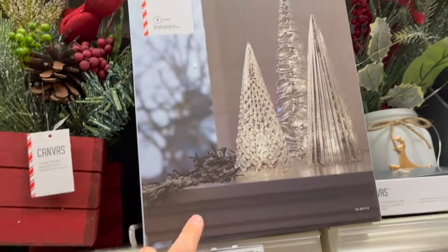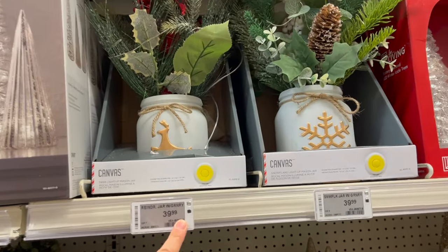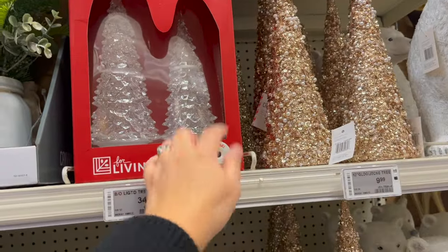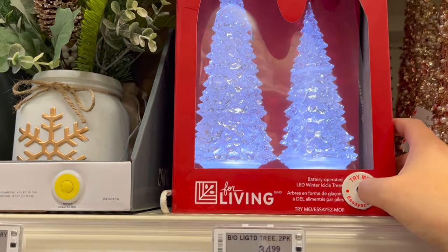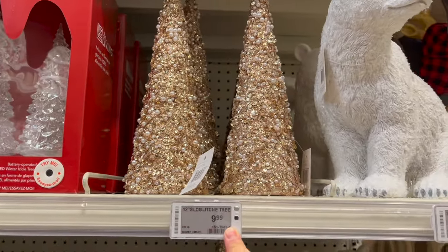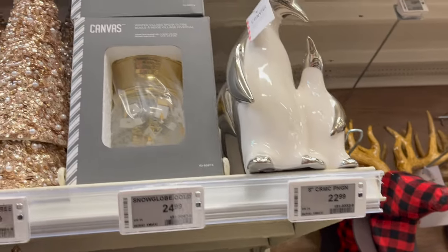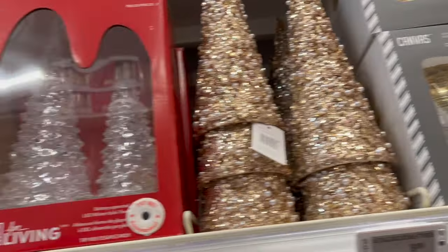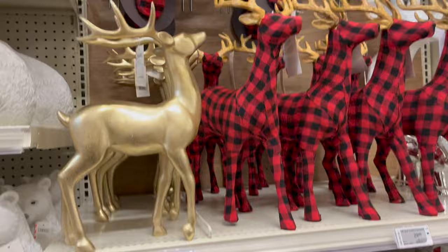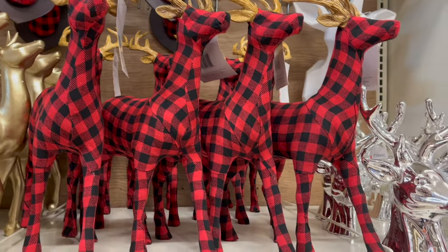Silver light-up tree set — $34.99. Reindeer in a pot that lights up — $34. Smaller golden glitter trees — $9.99. The smaller polar bear. They have little penguins, a little winter village — lots of things! This gold deer is $34, the buffalo check deer is $29.